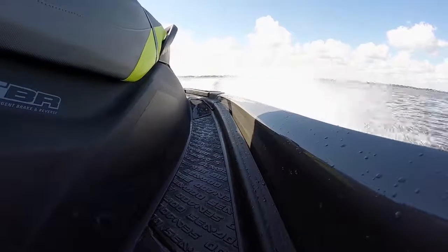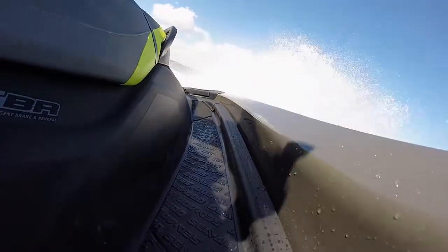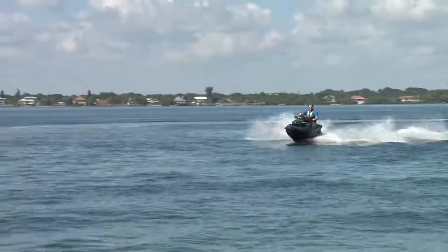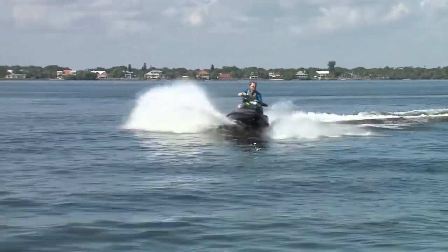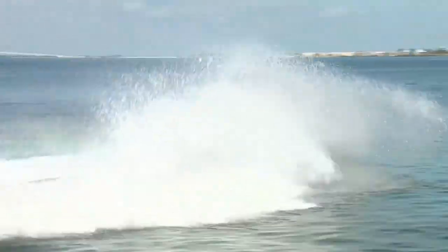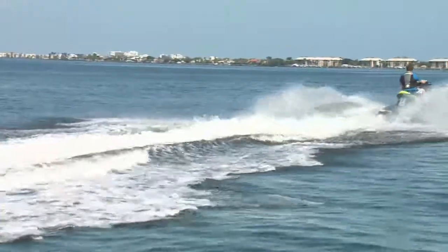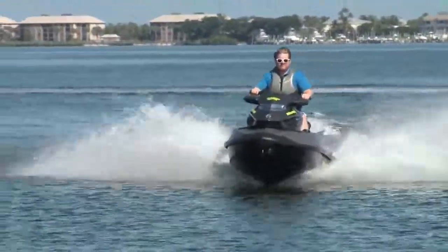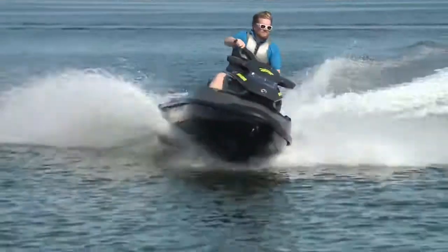At just over 1,000 pounds, the GTX has the weight to cut through a lot of waves, but the suspension sure makes it a lot smoother. Even turning through chop is a more comfortable ride without sacrificing performance. And yes, I can hear a few of you yelling at your TV — 'come on, give it more throttle, turn harder!' Well, don't worry, I did that too, and this big comfy cruiser does not disappoint.